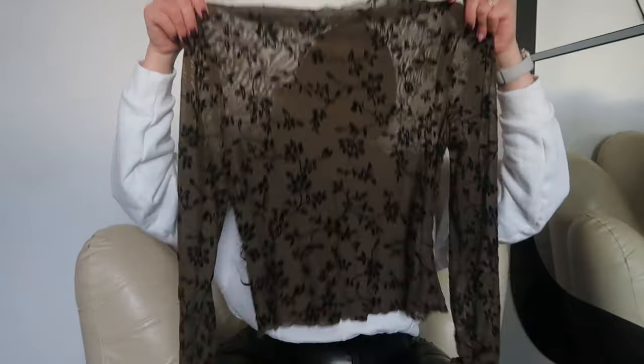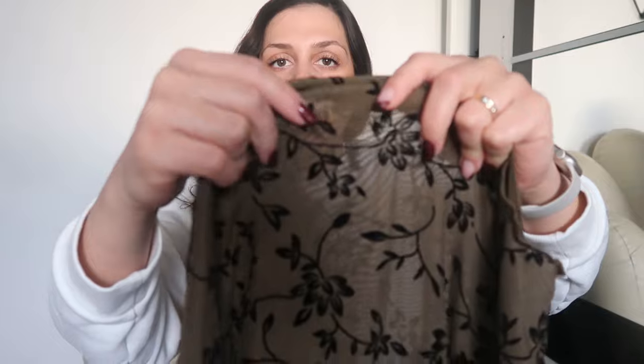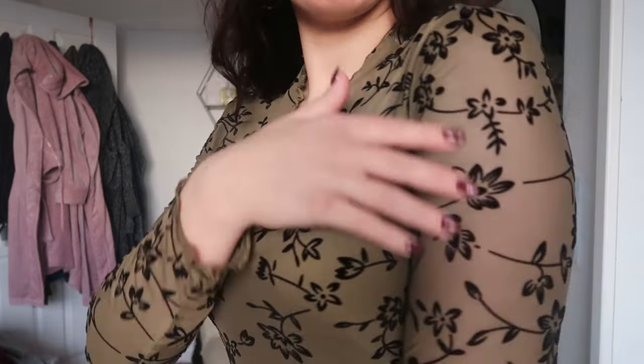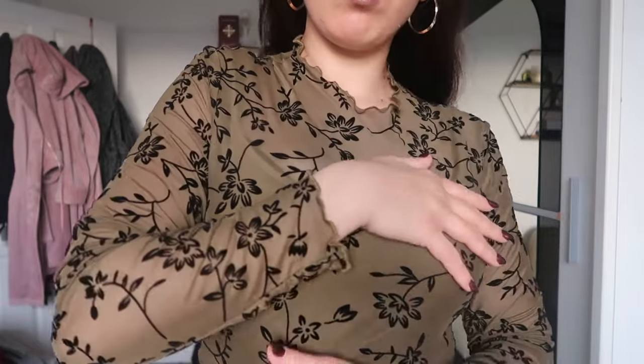I didn't want to risk buying jeans because it's a bit tricky for me. The first item I got is this lovely mesh top — sorry, my toddler invaded the space. It has floral details you can feel, a lettuce neckline and sleeves. It comes with an inner top and it's quite soft and stretchy.